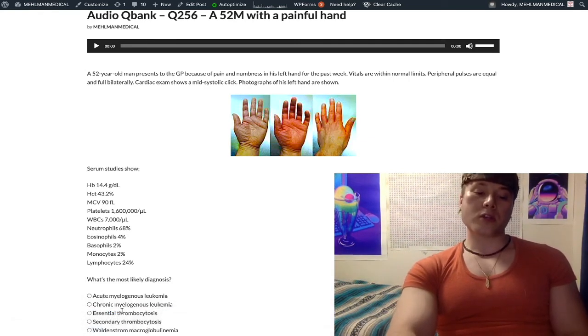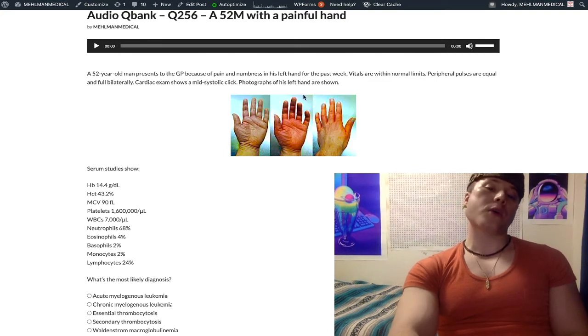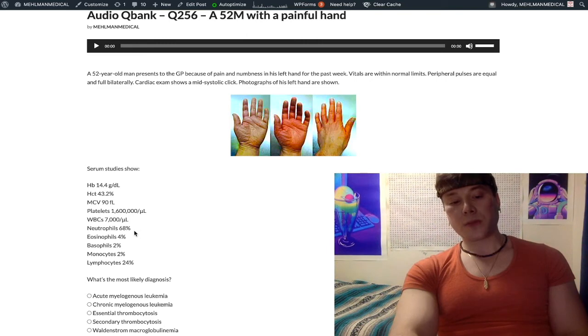Essential thrombocytosis gives us a high platelet count — and you might ask, why would that be wrong here? High platelets can cause erythromyalgia: the platelets lodge in the small vessels and cause pain. So why couldn't this be essential thrombocytosis? It's because of the neutrophils being elevated.